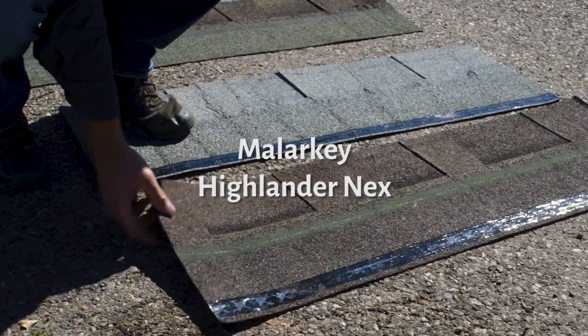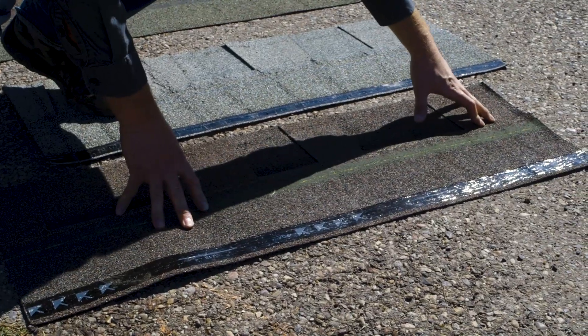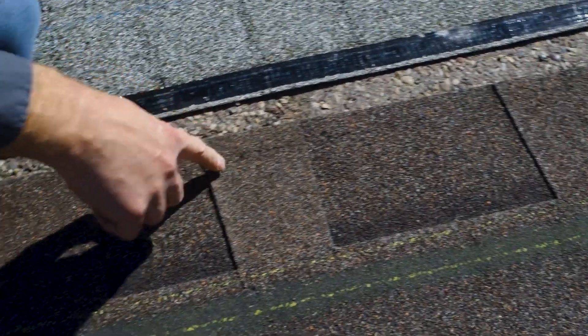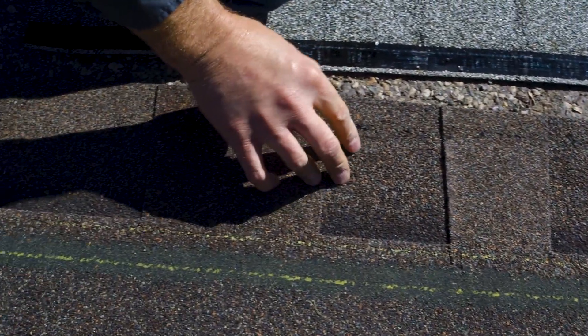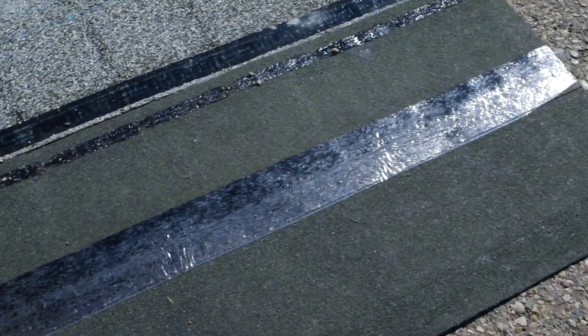And then we've got the Malarkey Highlander Nex. Notice there are absolutely no breaks in it — you see just a little bit of a crease right here where I rolled it really, really tight. It did glue down to itself; you can see the glue track, which means it's adhering to the one underneath it. Notice, even if I turn it over, you see no breaks. This one rolled up tighter than all the rest and is still holding on to its granules. If I were to get these out and dump off the rocks — nothing.